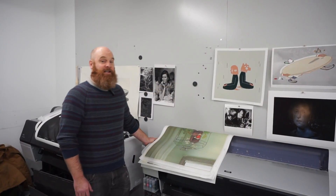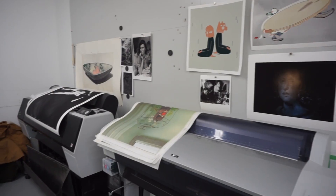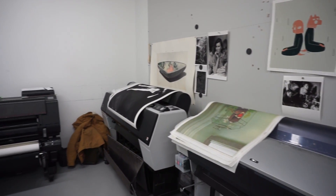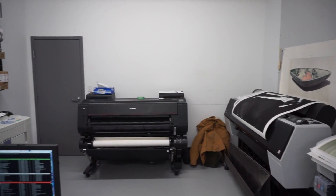We also have inkjet printers that we use for fine art printmaking. These are examples of works that we produce here on fine art paper. We have a computer lab where members can use software like Adobe Creative Suite to create their artworks.